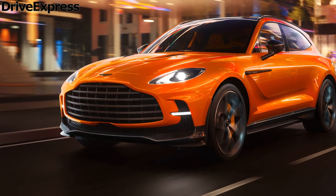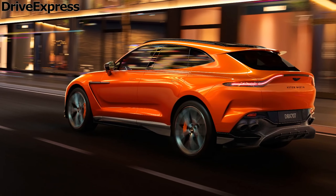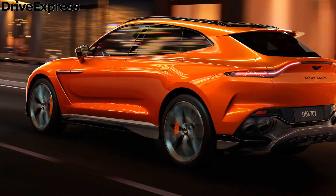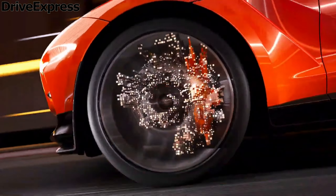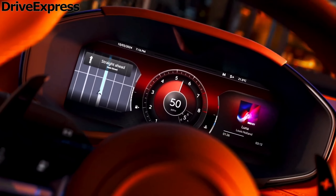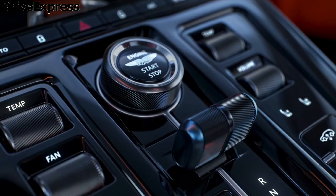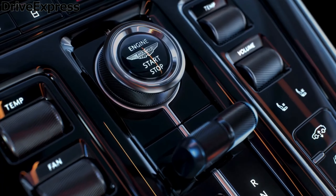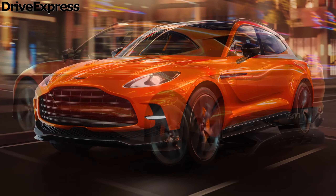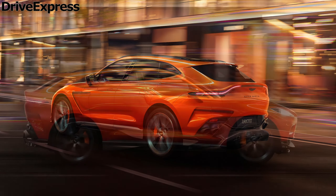Mechanically, the Aston Martin DBX 707 is unaltered for 2025, with power still coming from a 697 horsepower twin-turbo 4-liter V8 that feeds all four wheels through a nine-speed automatic transmission, both supplied by Mercedes's AMG subsidiary. Carbon ceramic brakes, a torque-splitting rear differential, and a 48-volt anti-roll system remain standard.